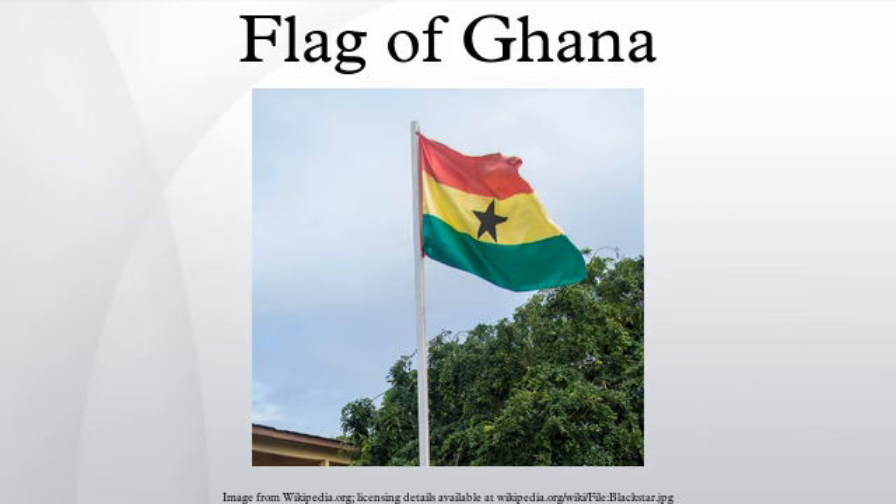The flag was designed by Theodosia Oko. The red represents the blood of those who died in the country's struggle for independence from the United Kingdom, the gold represents the mineral wealth of the country, the green symbolizes the country's rich forests and natural wealth, and the black star is the symbol of African emancipation.